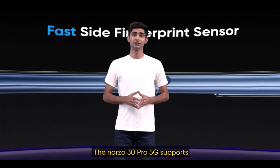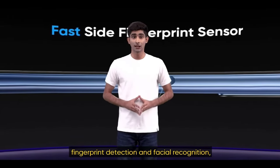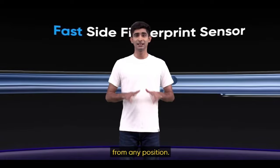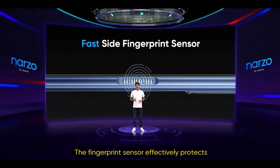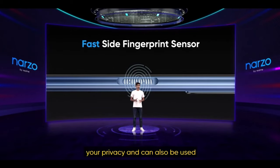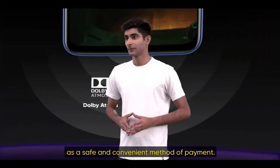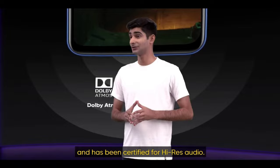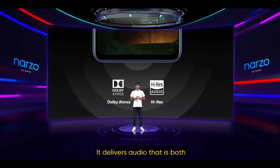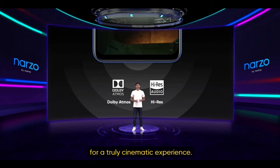The Narzo 30 Pro 5G supports fingerprint detection as well as facial recognition, allowing you to unlock the device from any position. The fingerprint sensor effectively protects your privacy and can also be used as a safe and convenient method of payment. The Narzo 30 Pro 5G supports Dolby Atmos and has been certified for high-res audio, delivering audio that is both crisp and clear for a truly cinematic experience.